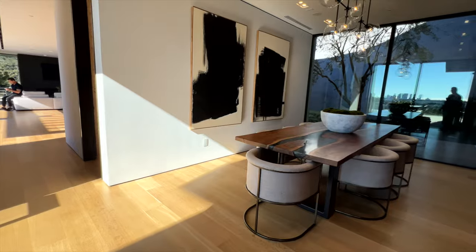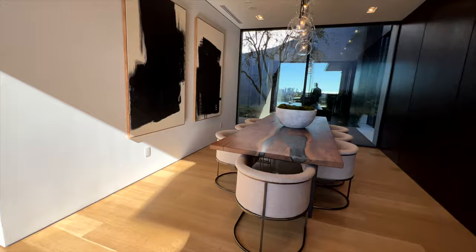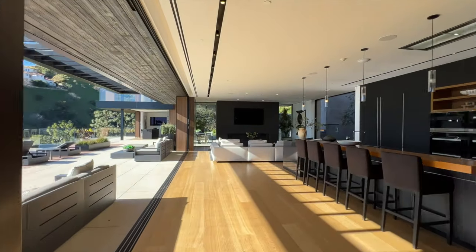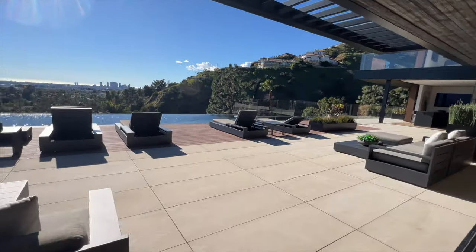I'm going to traverse into the formal dining room but I'm going to rush through it because I want to take you to my favorite part of the home — and that is the pool deck. It's simply breathtaking.